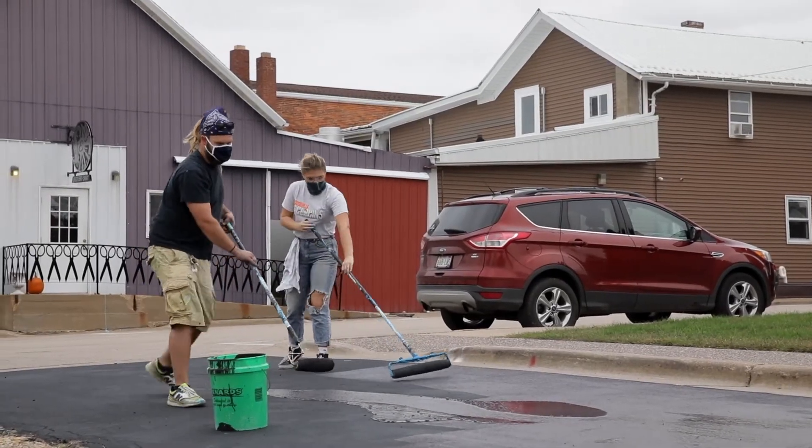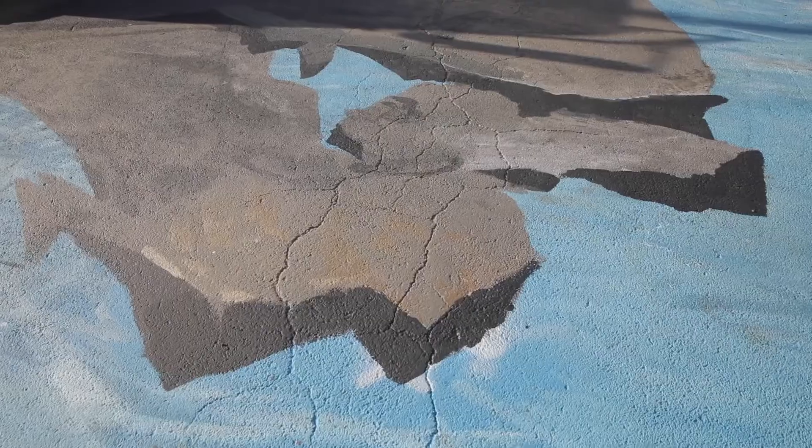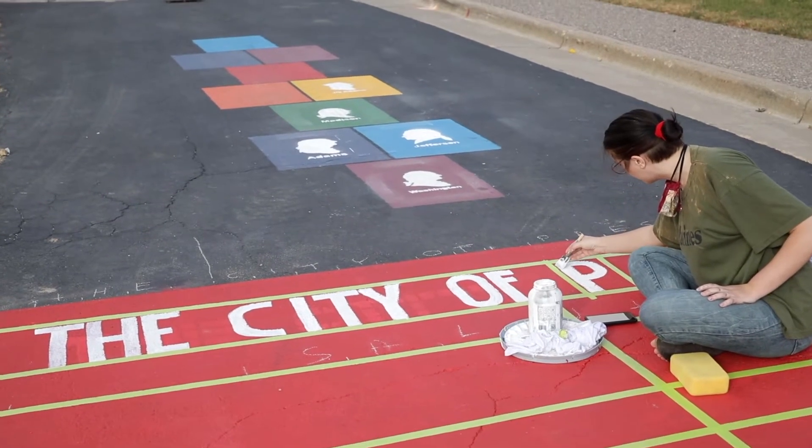This is my first street mural that I've ever worked on — it's probably the biggest project I've ever worked on. We're doing it for the Cuba City City of Presidents, and it's supposed to be kind of like a river mural. There'll be an area for kids to play and it's hopefully going to be pretty interactive.